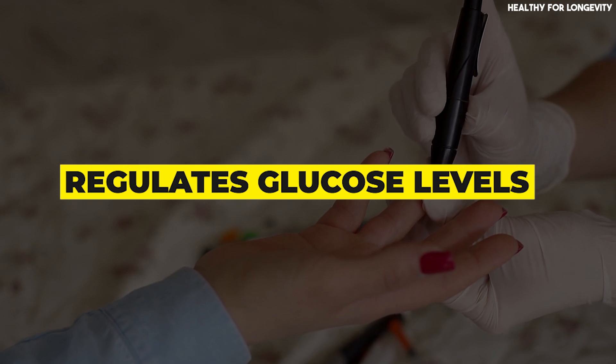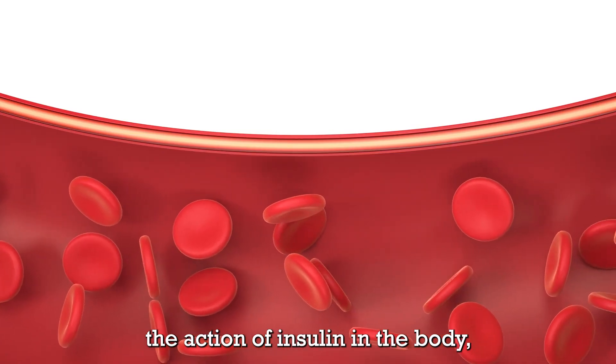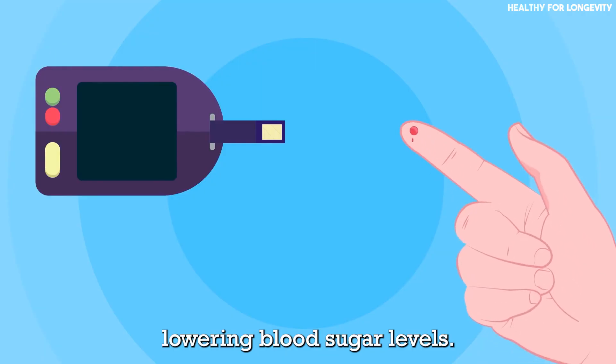Regulates glucose levels: certain compounds in prickly pear can mimic the action of insulin in the body, aiding in glucose regulation. Studies suggest that these compounds may have a hypoglycemic effect, lowering blood sugar levels.